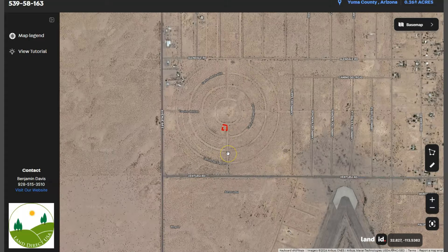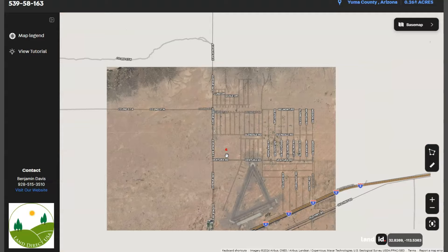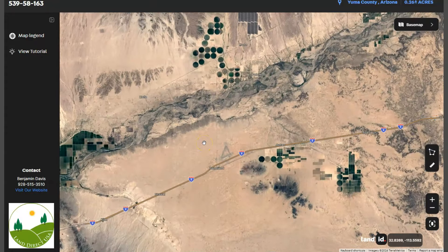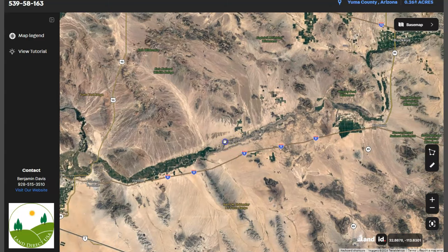This small town is located about 120 miles west of Phoenix and on the southwest corner of Arizona. You can also see our Interstate 8, which runs east-west through the region. This highway is a key transportation route connecting Arizona to California.